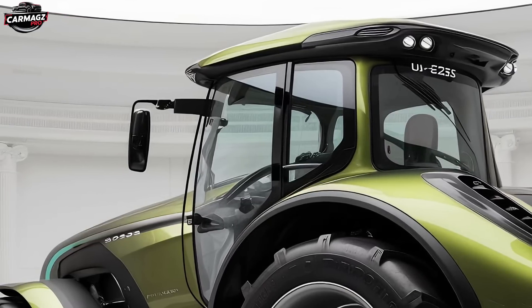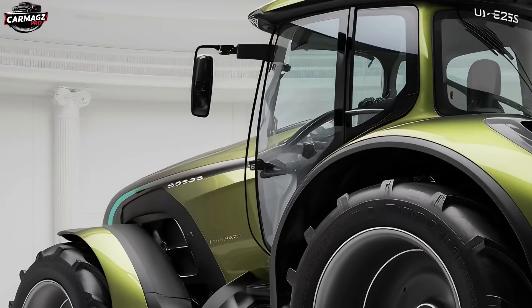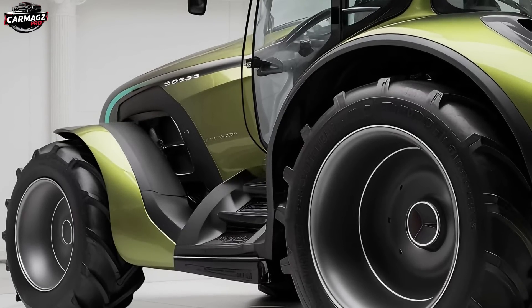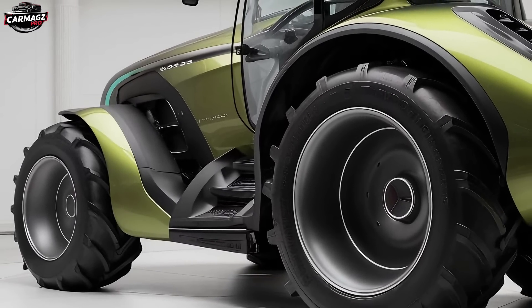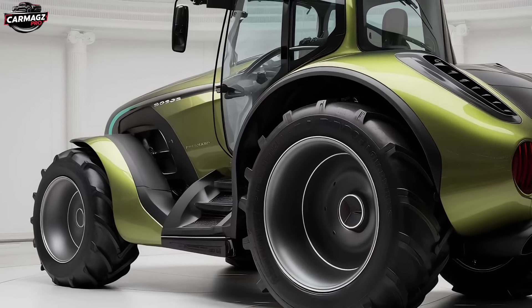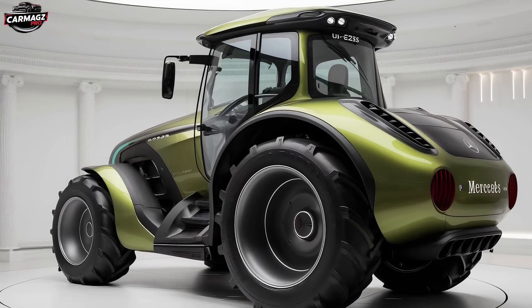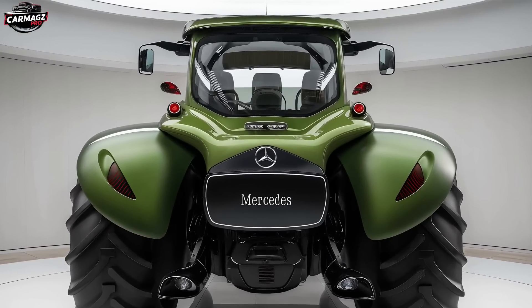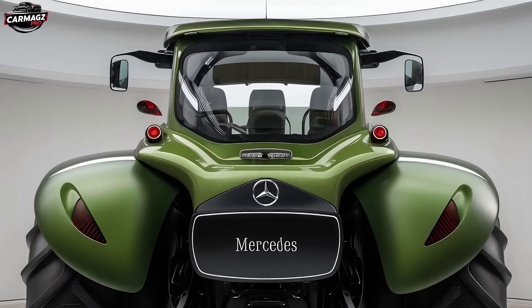The U235 also features an advanced all-wheel drive system, providing unparalleled traction and stability across a variety of terrains. Whether you're working in muddy fields, rocky landscapes, or steep hillsides, this tractor delivers consistent performance. The suspension system has been designed to absorb shocks and vibrations, ensuring a smooth ride even in the roughest conditions. And with a top speed of 40 km/h, the U235 can get you from one part of your farm to another in no time, making it as versatile as it is powerful.